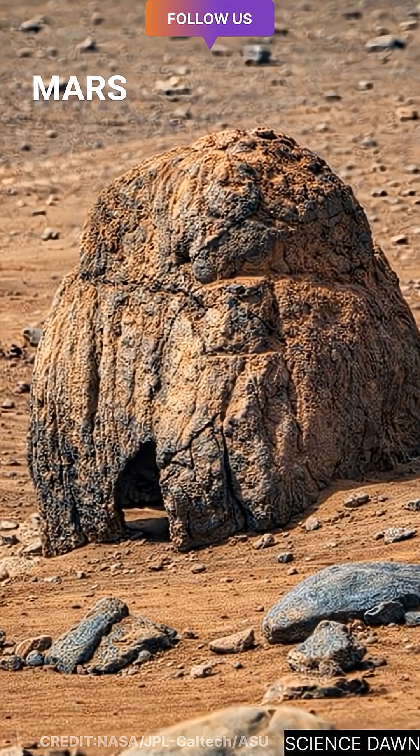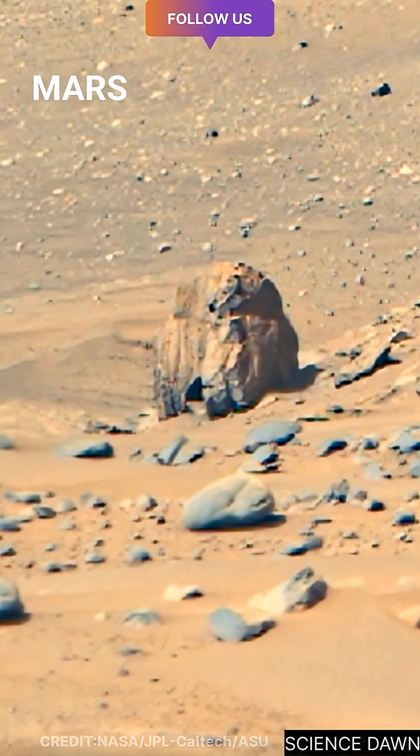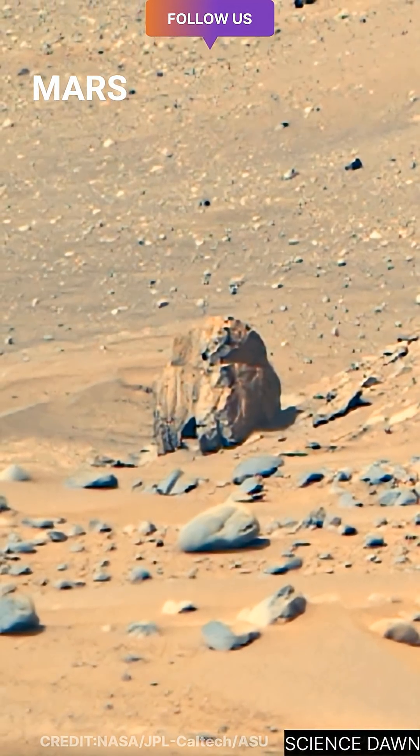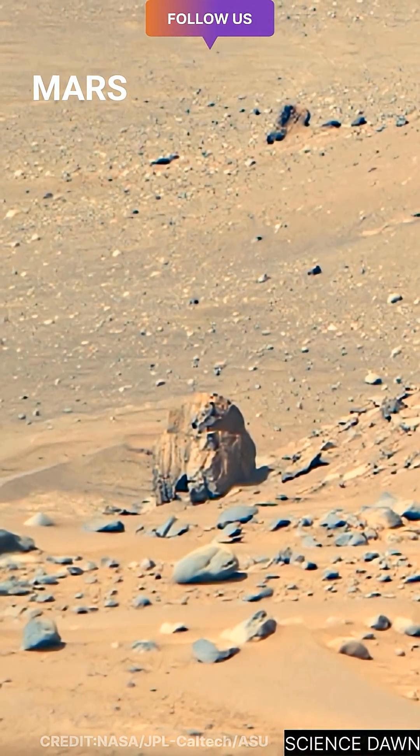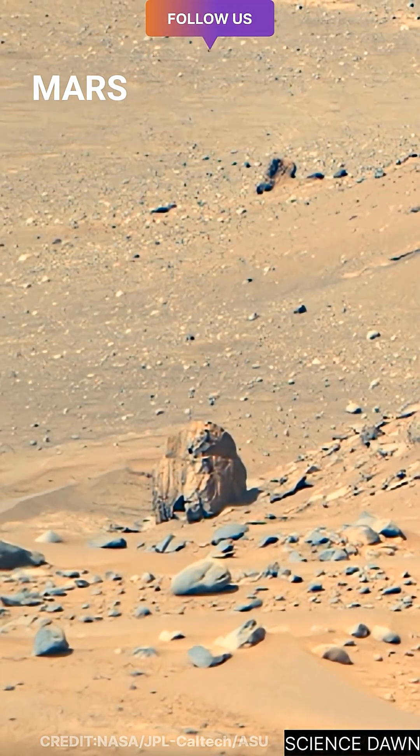The cavity may have formed as softer material eroded away, leaving behind a shape that strangely resembles something familiar — a head, a monument, or a figure shaped by nature itself. As the view slowly zooms out and the camera begins to pan,